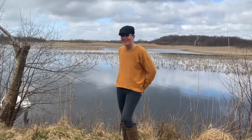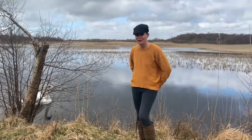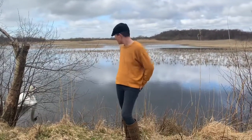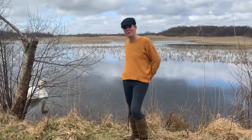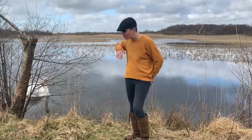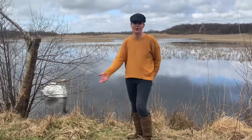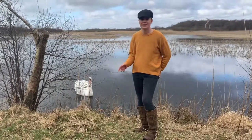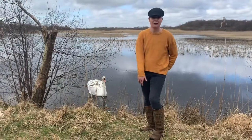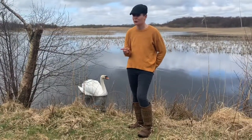On average, swans will live for about 10 years, but the oldest recorded — actually in 2012 — was 28 years old. What do these guys eat? They mainly eat vegetables, but underwater vegetables. They'll put their neck down beneath the water as far as one meter and graze at the bottom. They'll also come onto the bank and eat vegetation there, as well as some mollusks and even small amphibians such as frogs.